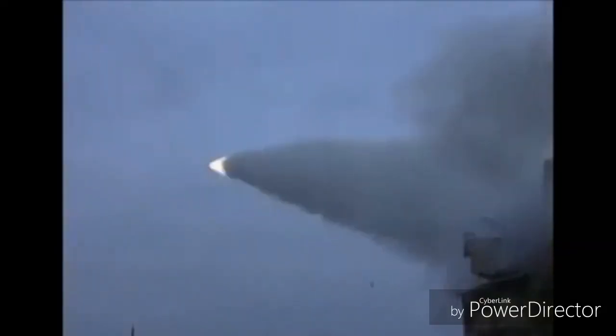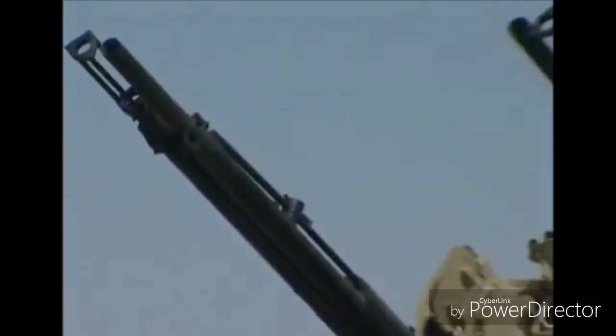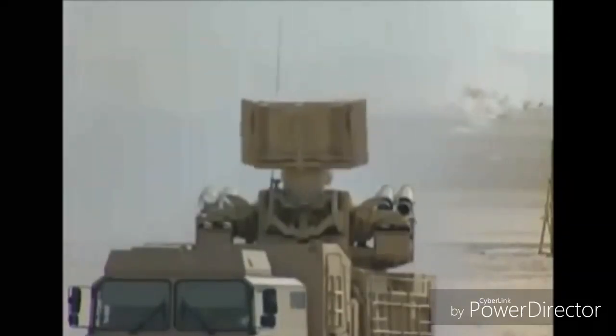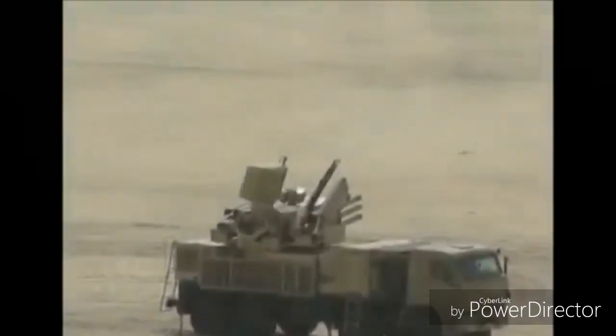The Pantsir-S2 fires the 57E6E missiles, which has a bicaliber body in tandem configuration, with a separable booster and sustainer with separation mechanism. The sustainer contains the warhead and contact and proximity fuses. The missile weighs 65 kilograms at launch and has a maximum speed of 1,100 meters per second, with ranges from 1 kilometer to 12 kilometers.